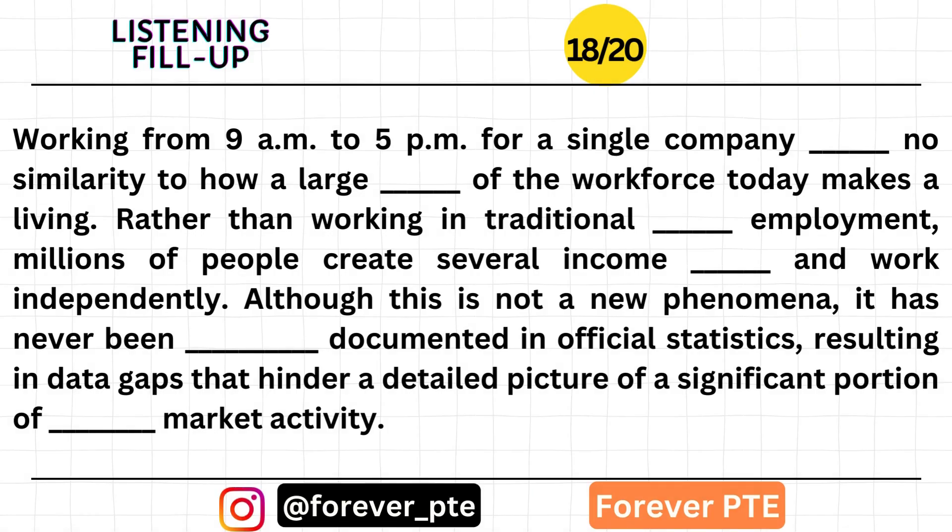Working from 9 a.m. to 5 p.m. for a single company bears no similarity to how a large portion of the workforce today makes a living. Rather than working in traditional payroll employment, millions of people create several income streams and work independently. Although this is not a new phenomenon, it has never been extensively documented in official statistics, resulting in data gaps that hinder a detailed picture of a significant portion of labor market activity.